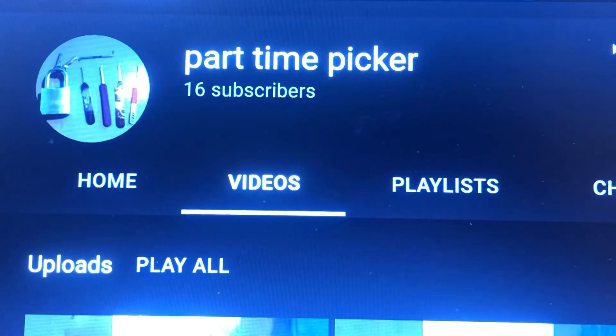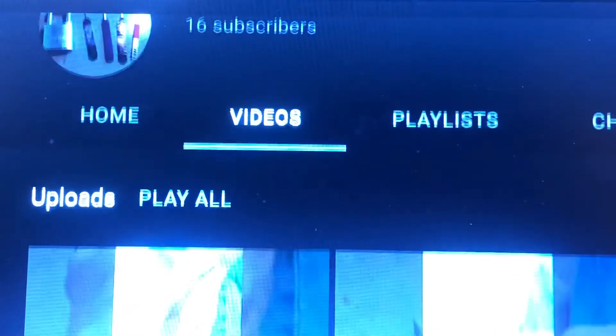Part-Time Picker — what can I tell you about Part-Time Picker? 16 subscribers, 16 videos in 6 days. That's right, they have posted 16 videos in 6 days. That is a great body of work.